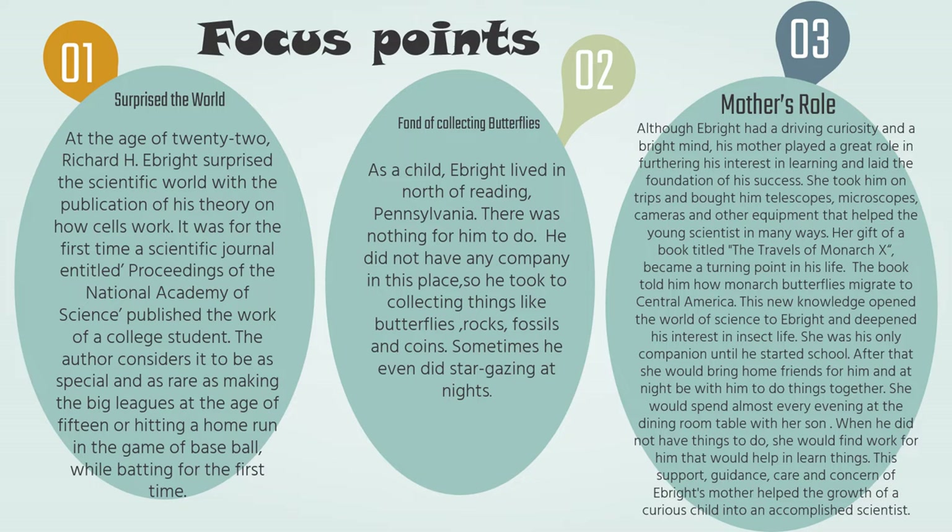As a child, Ebright lived in North of Reading, Pennsylvania. There was nothing for him to do and he did not have any company or friends. So he took to collecting things like butterflies, rocks, fossils and coins, and sometimes even did stargazing at night. Although Ebright had a driving curiosity and a bright mind, his mother played a great role in furthering his interest in learning and laid the foundation of his success. She took him on trips and bought telescopes, microscopes, cameras and other equipment. Her gift of a book titled The Travels of Monarch X became a turning point in his life.